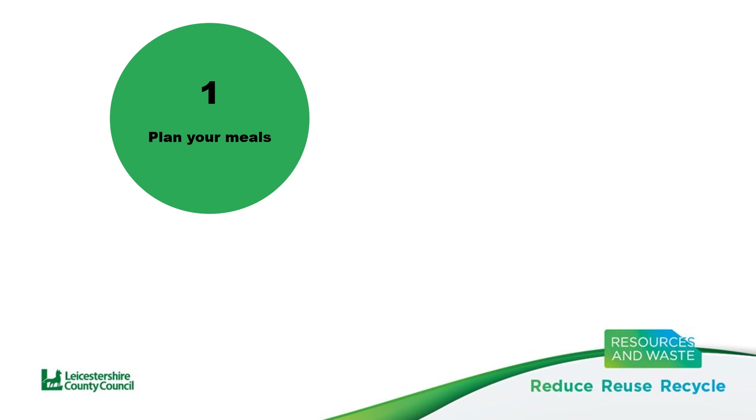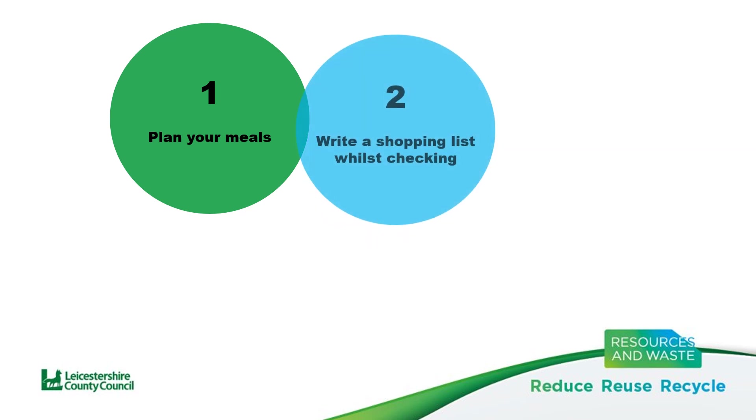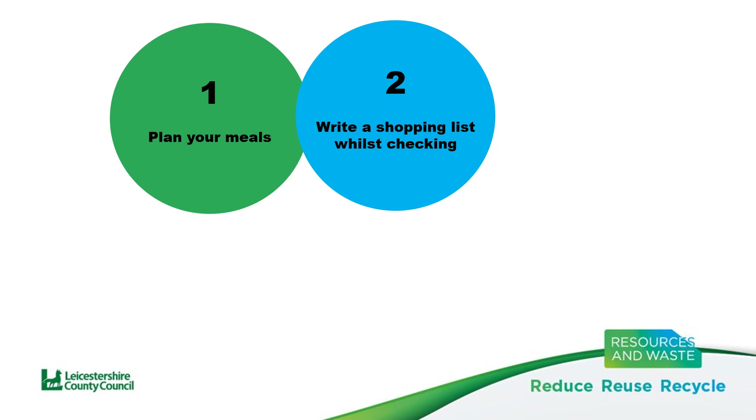That leads us on to the next tip of writing a shopping list and checking the fridge, freezer and cupboards whilst you're doing it. By doing this, you won't duplicate what you've already got at home and so you'll cut your costs.